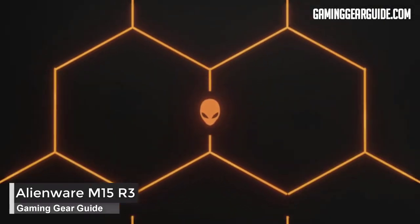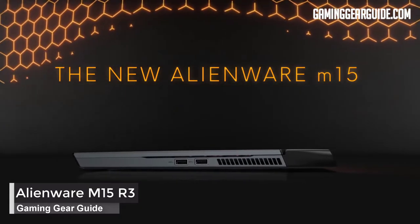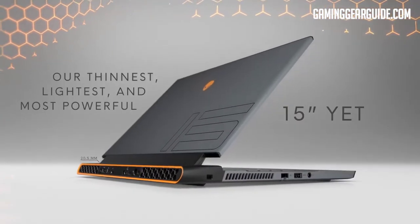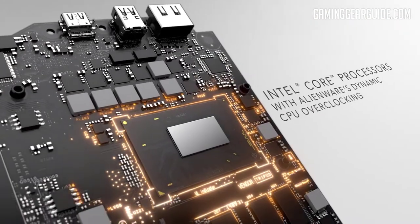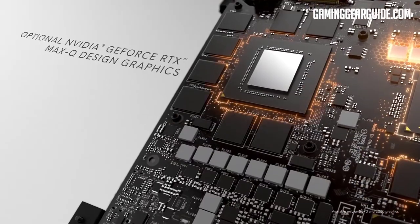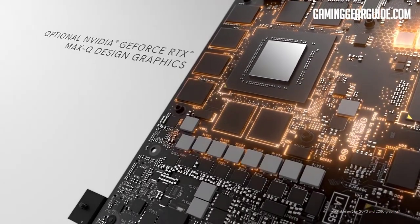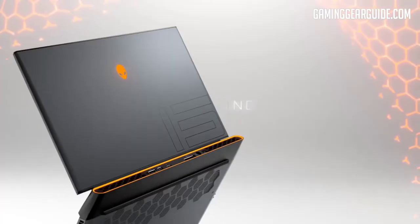Alienware M15 R3. The Dell Alienware M15 R3 is a powerful gaming laptop under $1,500 with a 10th-generation processor and NVIDIA RTX 2060 graphics. Starting from $1,400, it comes with a sharp 4K display and Alienware's trademark customizable lighting, high-performance keyboard, and powerful speakers. The M15 R3 battery life could be better and may require extra investment for high performance.